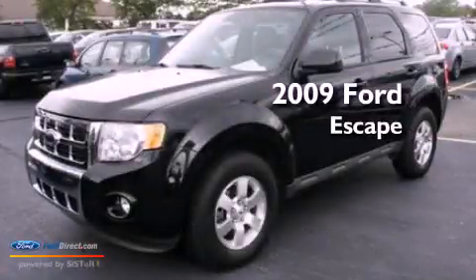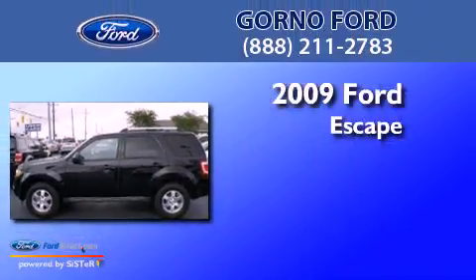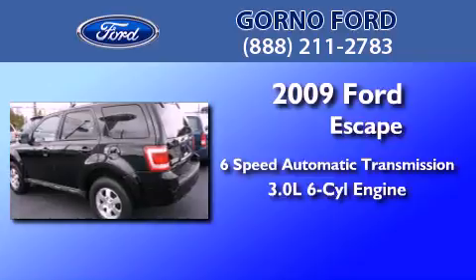This is a certified pre-owned 2009 Ford Escape. This crossover has a six-speed automatic transmission and a 3.0-liter V6.